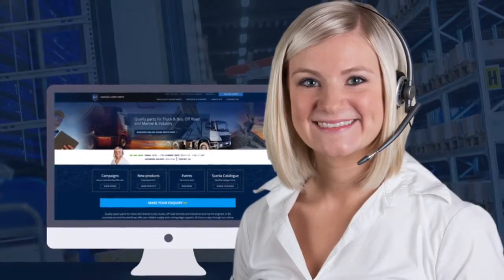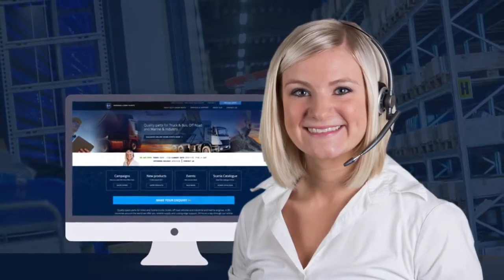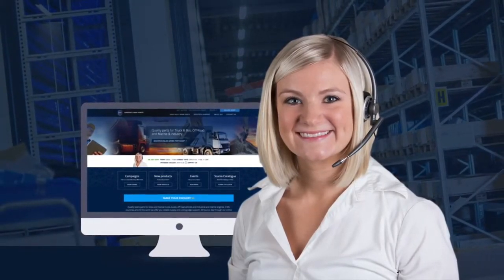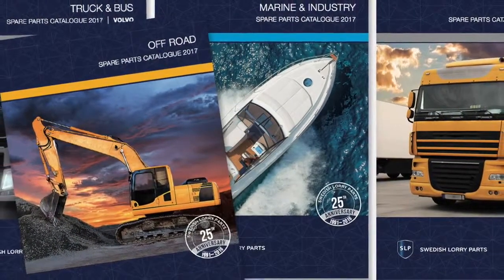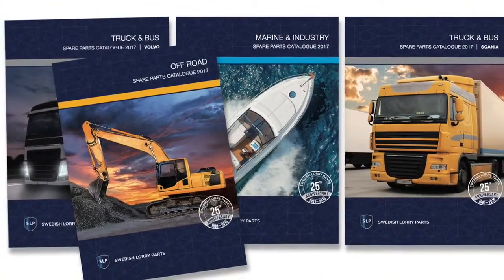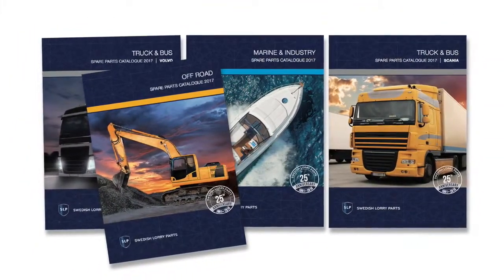Our online shop is open 24 hours a day, year-round. It's easy to find your way through our extensive product range. If you'd like to receive the latest product information and other news from SLP, please subscribe to our newsletter. You can access our spare parts catalogs online or order printed copies. Here you can find our full, extensive range of quality spare parts for Volvo and Scania trucks, buses, off-road vehicles and industrial and marine engines.